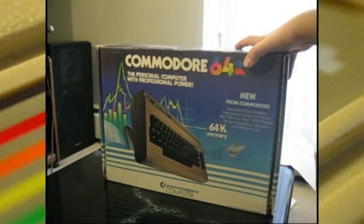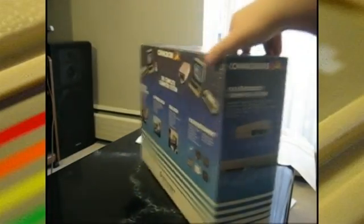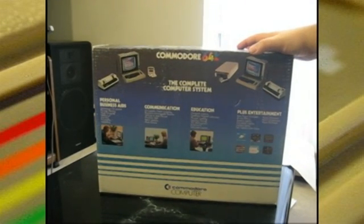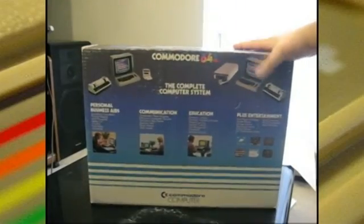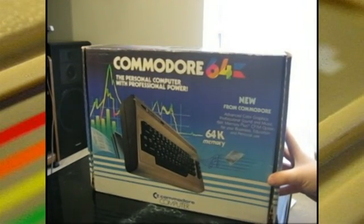It runs an operating system called Commodore Basic 2.0 — a very basic operating system with not a lot of disk management. If you know BASIC, you can program your own programs for it. It's powered by a MOS 6510 8-bit processor running at about 1 MHz, and it's got 64K of RAM — 64 kilobytes — which is of course where it gets its name, the Commodore 64. This sold about 30 million units.